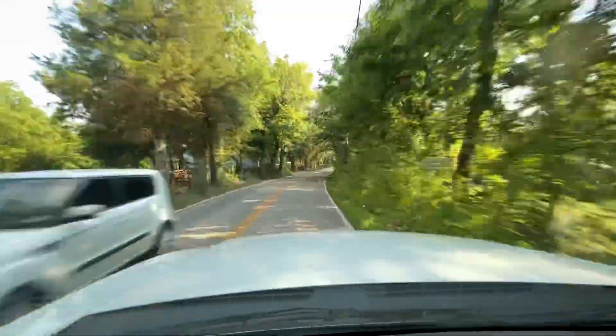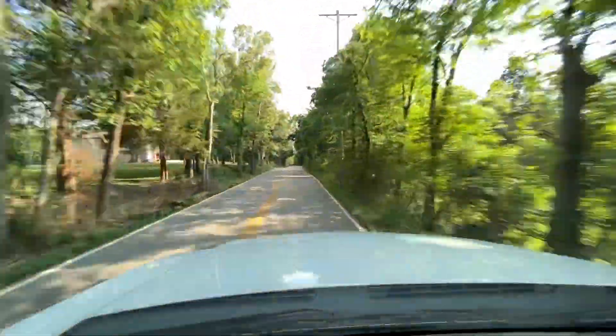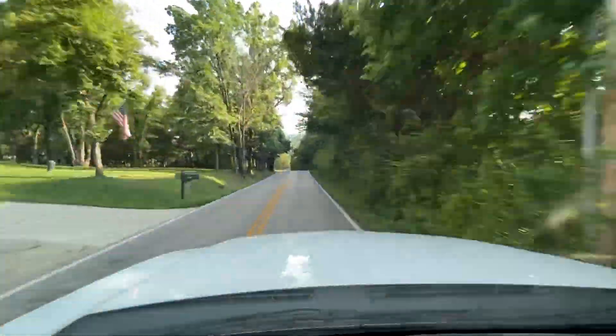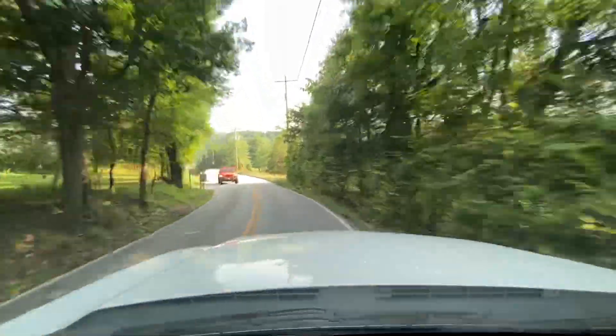The truck handles just like you'd imagine a Duramax with only 20,000 miles on it would handle. You can tell just by the way it looks and how it's been taken care of — how it hasn't been abused or neglected like a work truck or anything like that.